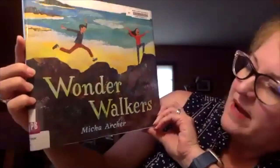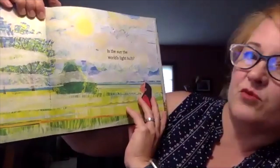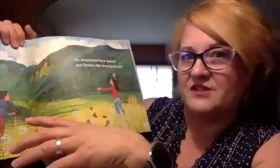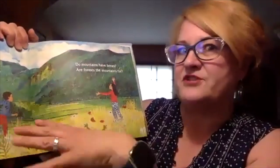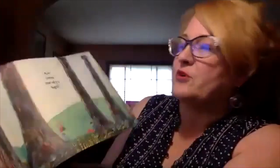This is Wonder Walkers by Misha Archer. I love this because it's just very simple — just a brother and sister. The sister says 'Wonder Walk' and the brother says 'sure.' They go outside and look at various things in nature. One of them is asking, is the sun the world's light bulb? Is fog the river's blanket? They're looking at nature in these really awesome metaphorical terms, thinking of it in terms of what purpose the different features of the natural world would be. Like, do mountains have bones? Are forests the mountain's fur? Are trees the sky's legs? The book just kind of continues like that — it doesn't have a clear narrative arc, but it's about experiencing nature and thinking about nature in a new way.